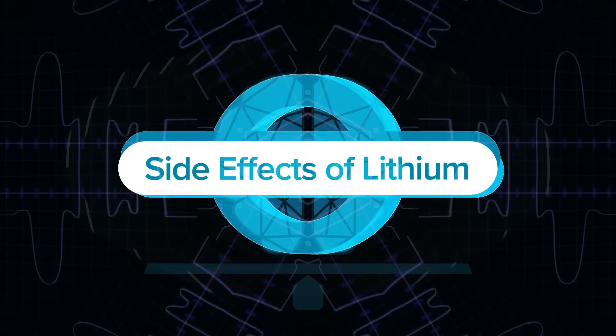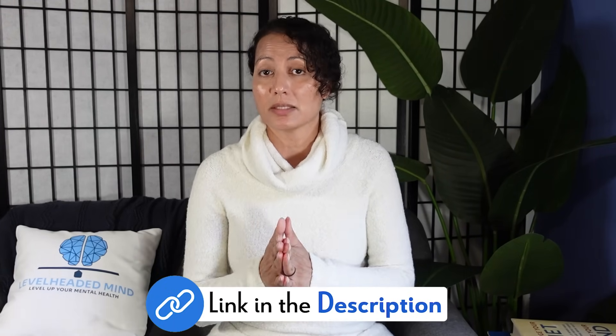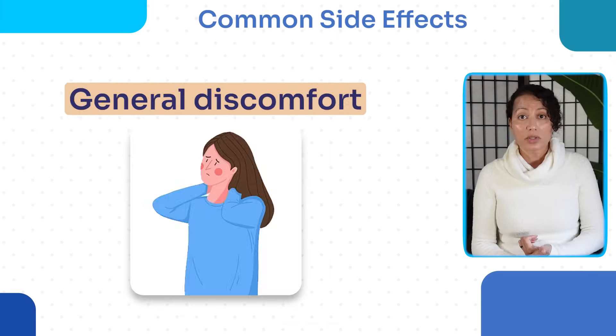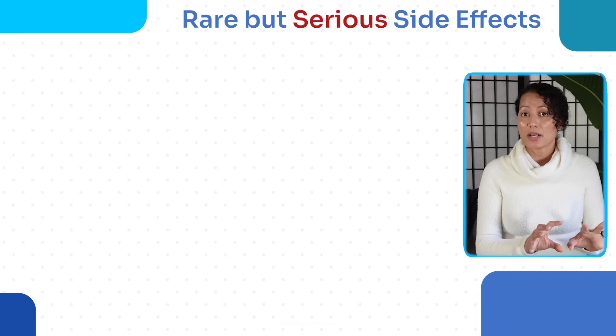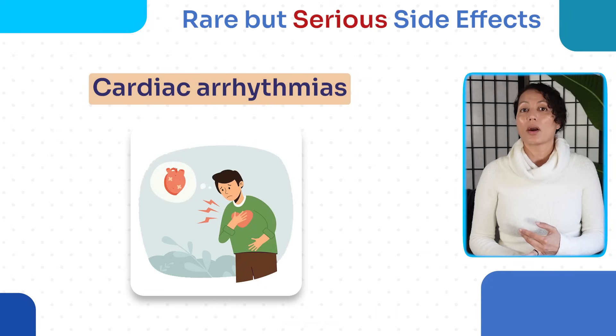There are many side effects of lithium. Common side effects include hand tremors, excessive thirst, frequent urination, nausea, general discomfort, and fatigue. Less common symptoms include thyroid dysfunction, mild cognitive dulling, and weight changes. Rare but serious side effects include lithium toxicity — which carries a boxed warning — chronic kidney disease, cardiac arrhythmias, and increased intracranial pressure.